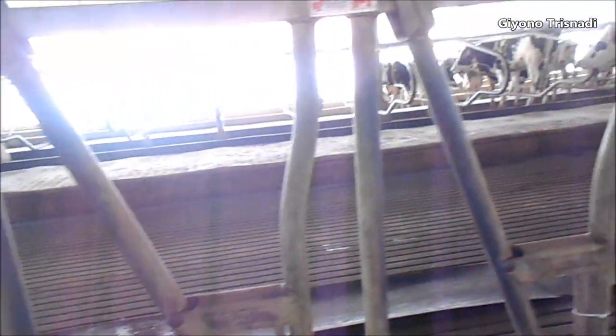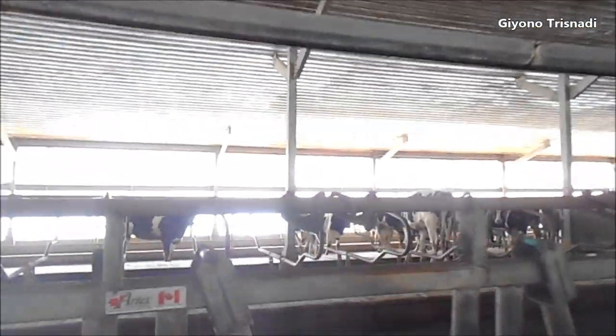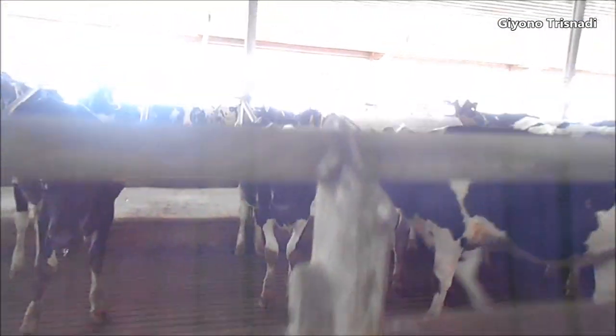Jadi nanti kalau mau ngambil semar darah atau nyunti, nanti ini tinggal di... Kalau ini pas kosong, ini kasih pakanan. Nanti yang dia makan, tinggal di cepet ini tinggal menarik di sini ya. Nanti akan terjepet di baju kebira. Kandang sapi modern ya semi close house. Ini kebetulan ini sapi perah. Nah, jangan bisa kengal di sini ya?